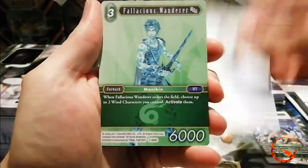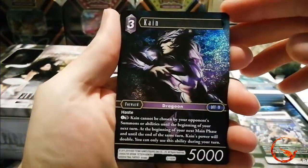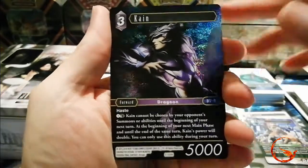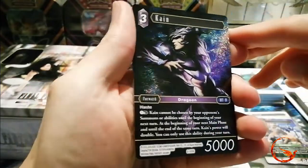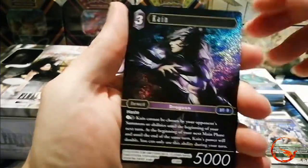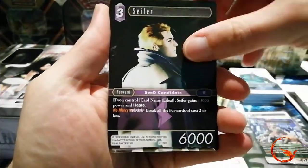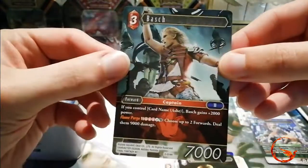We have Hurdy, Fallacious Wanderer, a Hero, a foil Kane — which looks awesome, I love the colouring, especially when you get it to shine on that purpley black colour — Balthier, Teller, Seifer, and a Hero Barsh.